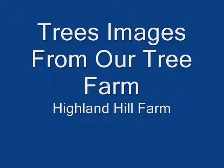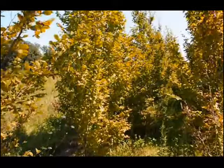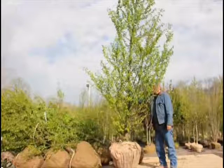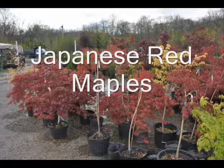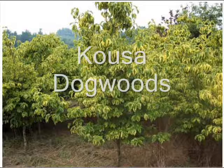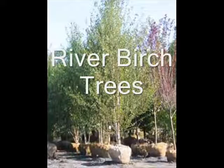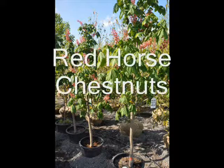This video shows images of many of the trees that we raise at Highland Hill Farm. At Highland Hill Farm we have many kinds of trees such as the American Hornbeam, Dawn Redwoods, Metasequoia Glyptostroboides, a full range of Japanese maples both balled and burlapped and potted. We grow Kousa and Florida Dogwoods, we have four different varieties of river birches, and we have exotic trees — one example here is the red horse chestnut.